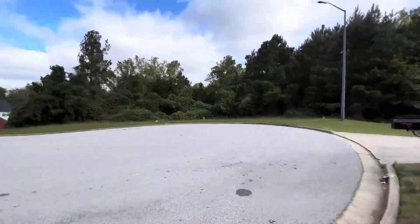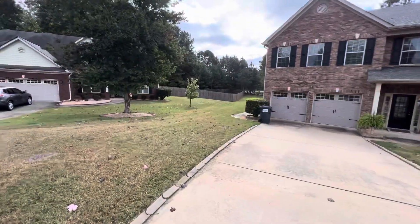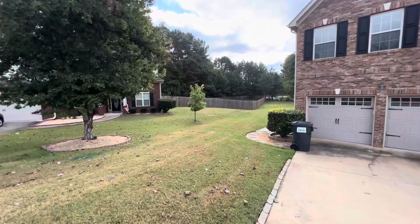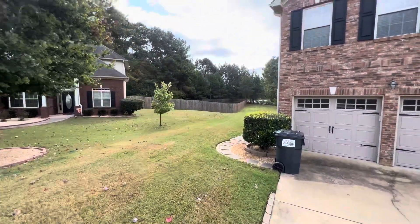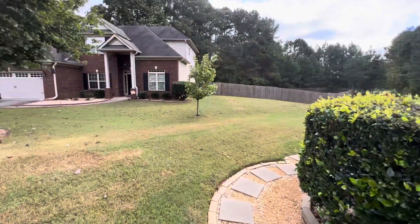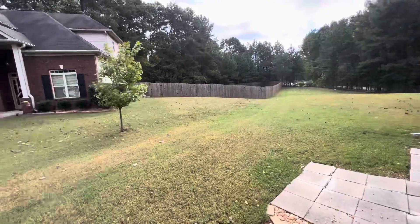When you look at the house from the inside and you look out the back door, it looks like you ain't got no land — but that's because of all the land over here. Ain't got a lot of land. I walked through the grass the first time and it was a little wet, so I'm going to stay on the path.